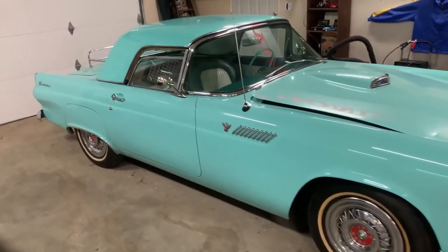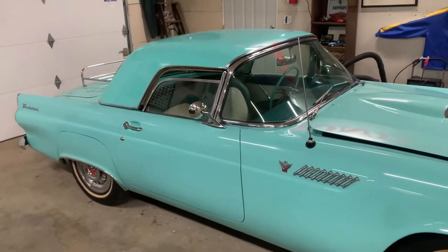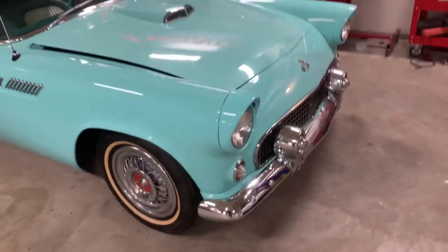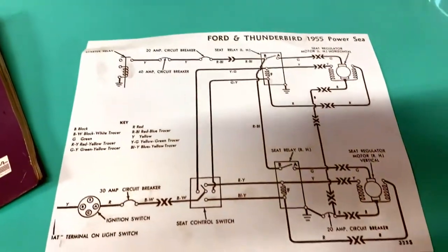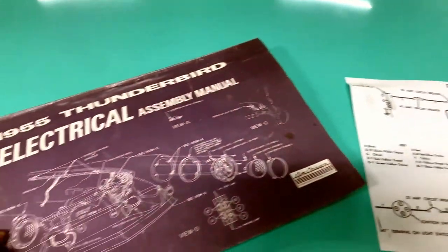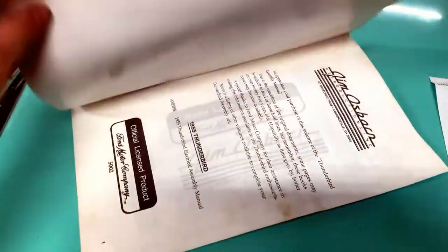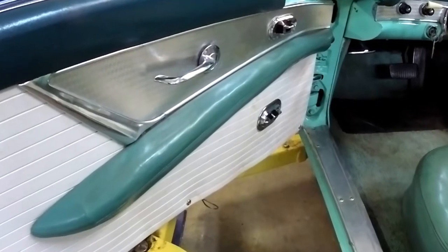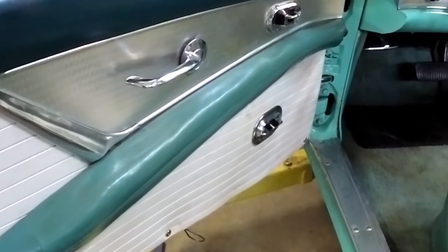That's what we found with this 1955 Ford Thunderbird with the power seat option. The seat wouldn't go back and forth, and it wouldn't go up and down. So we went looking for the electrical diagram for the 1955 Thunderbird, took the door panels off, and found a bunch of wires were disconnected.